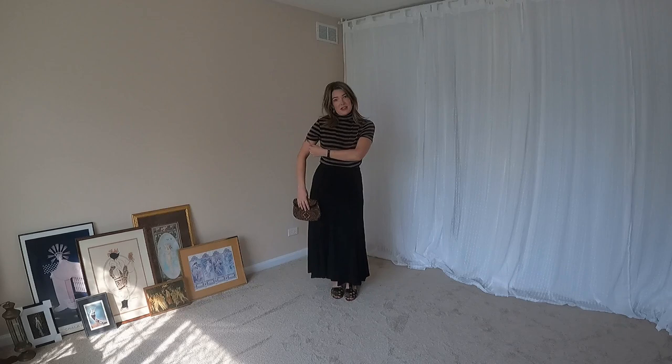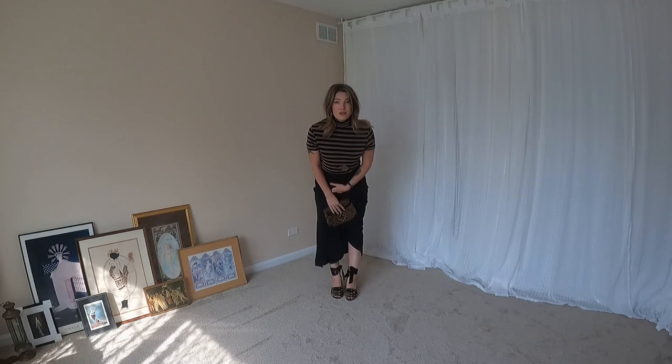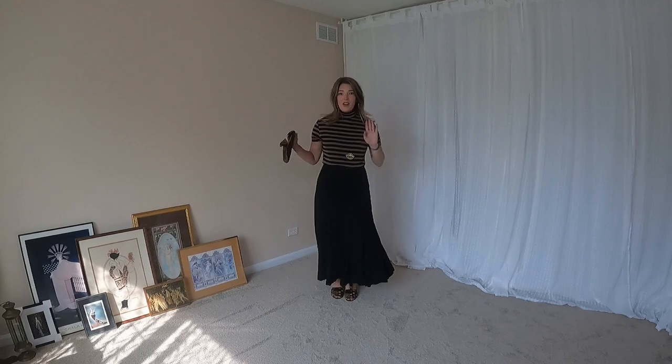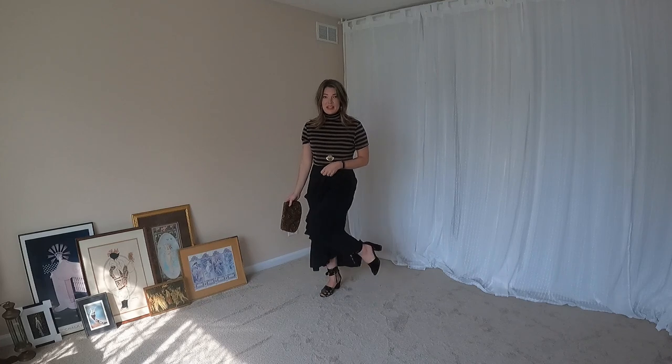Outfit number three is one of my favorites. I love this turtleneck t-shirt so much — I didn't really know how much I was going to like it until I put it with an 80s or 90s Liz Claiborne skirt, these amazing Sam Edelman shoes, and this 1940s Daleil handbag. It all just came together. The shoes are velvet, which helps with the whole cozying it up.